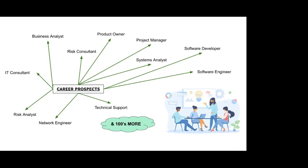Here are some of the career prospects for computing for business: business analyst, risk consultant, product owner, software engineer, technical support, and many more. As you can see there's a large overlap with computer science there.